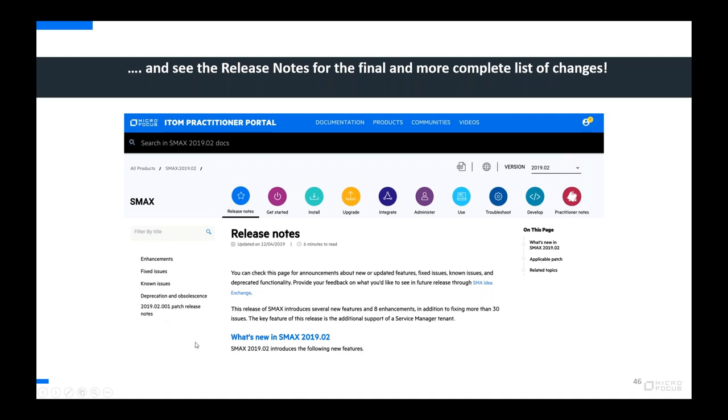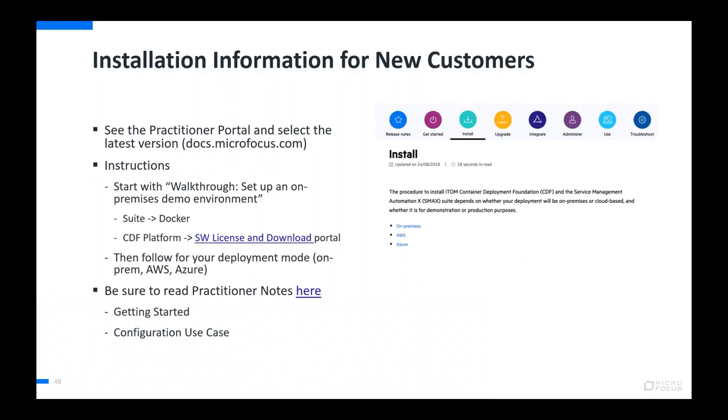These reference slides quickly show links for customers to find installation process documentation for new customers, update documentation, the practitioner forum page, and the practitioner notes section of the help file. There's a getting started and configuration use guide — more of a reading reference document separate from the documentation site. Definitely encourage you to look at that.